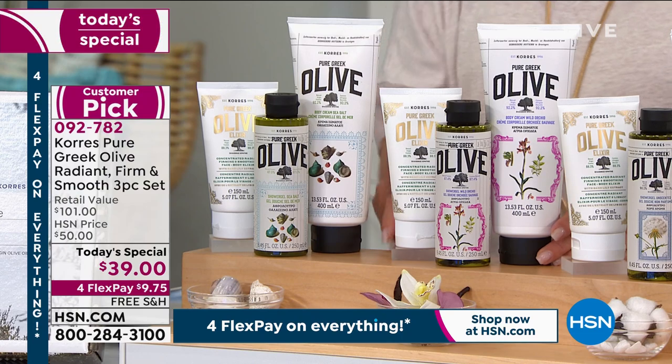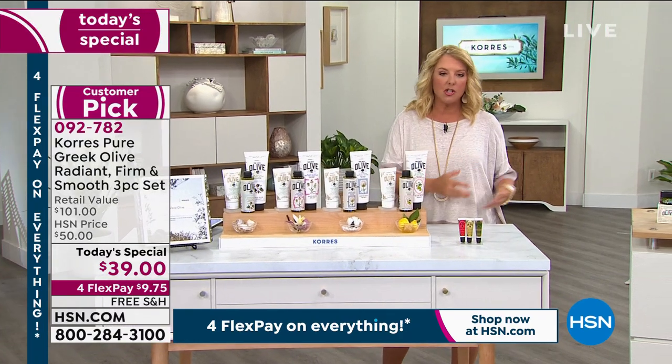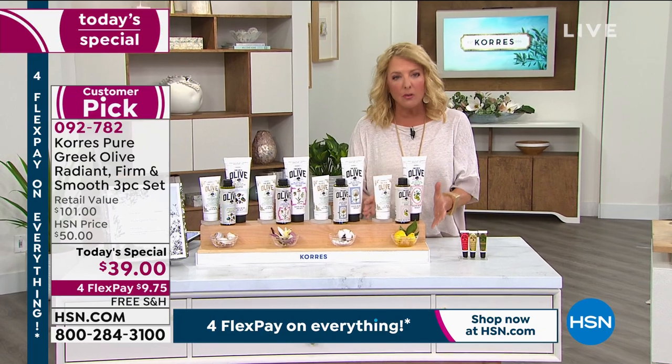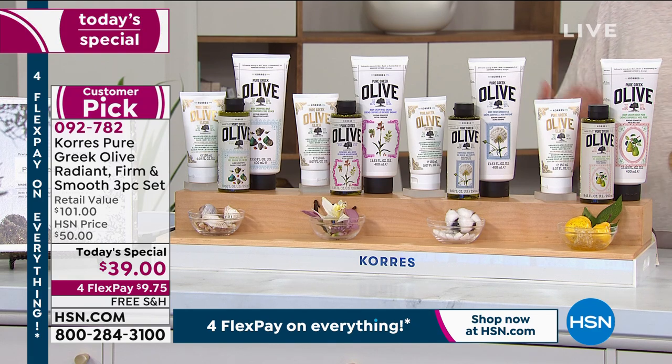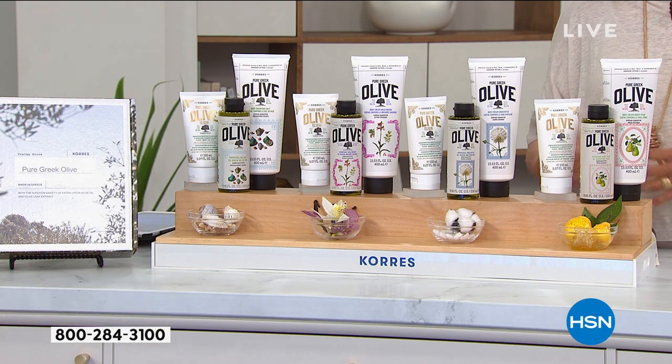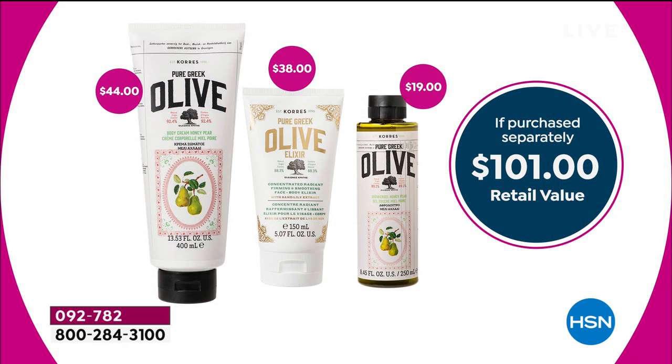Now let me explain AutoShip, because this is a unique opportunity. We have fewer AutoShip orders than single-ship. If you want to keep getting this truly awesome Today's Special value, you always want to lock in AutoShip. It keeps the same price after today — that beautiful elixir is going to go up to $38, the shower gel is normally $19, but you can get it right now. It's 50 cents for a $44 body cream and 50 cents for a $19 shower gel.